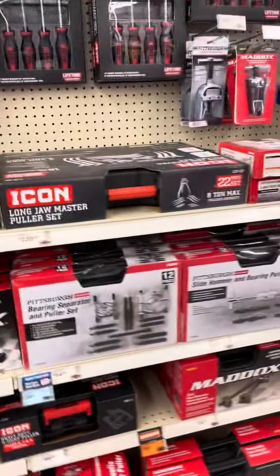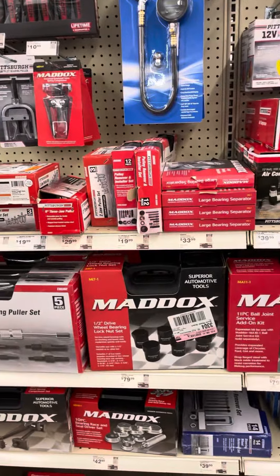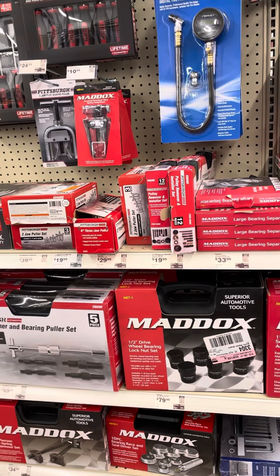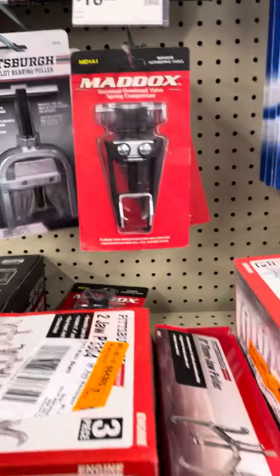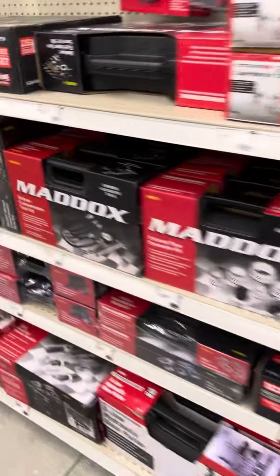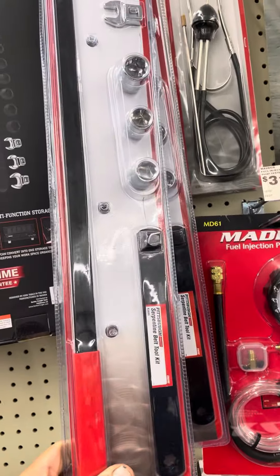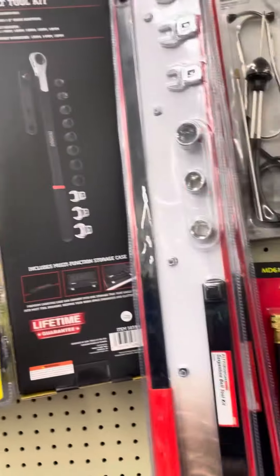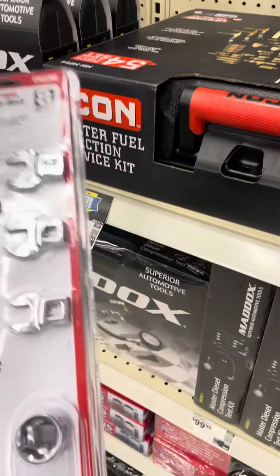A lot of good Maddox stuff here. Oh, here we go — serpentine belt tool kit. It's exactly what I need.